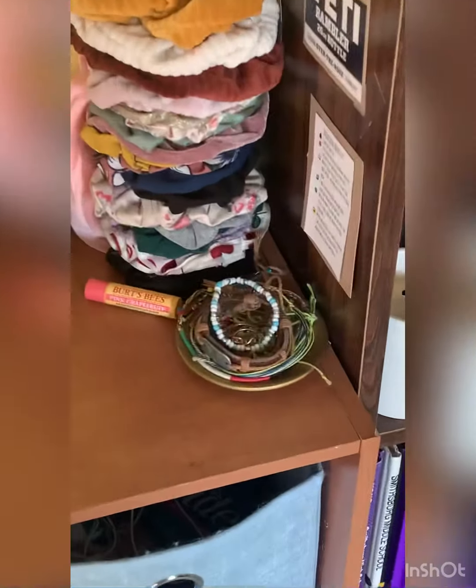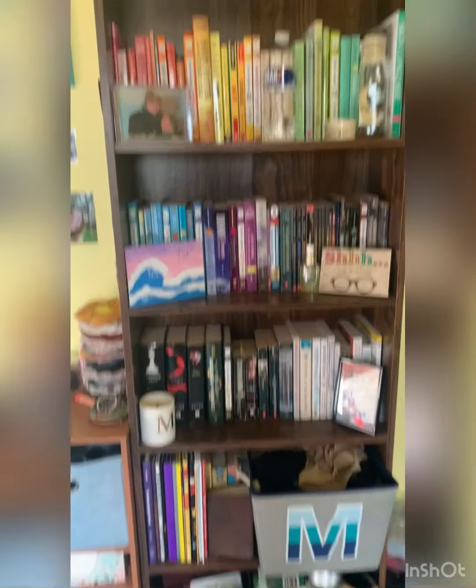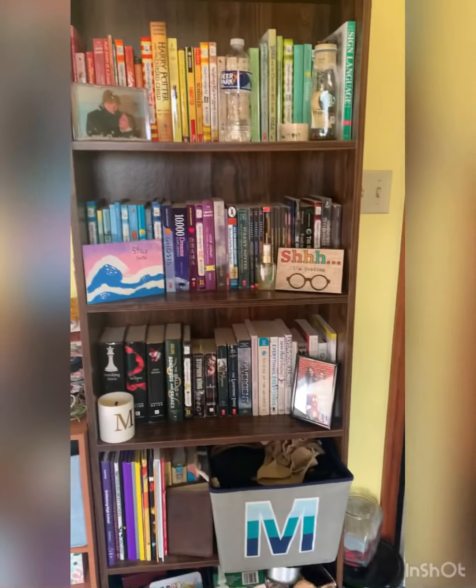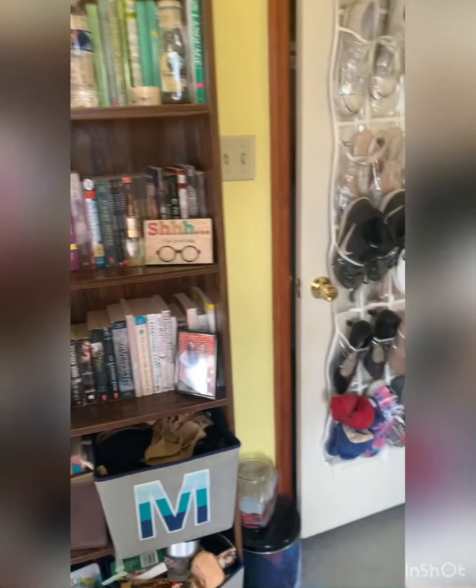This is my jewelry tray, and then of course my bookshelf, which is in color order. More photos of me and Autumn, and more of me and Ginger. That's my room — I hope you guys liked this video, and if you did I'll see you in the next one. Have a great day, bye everyone!